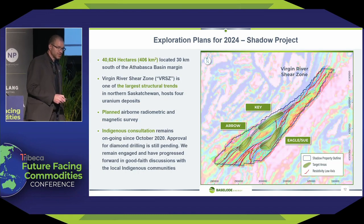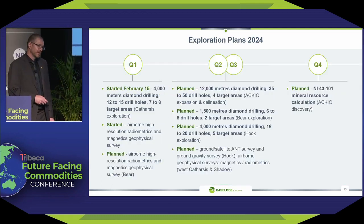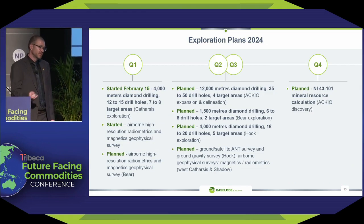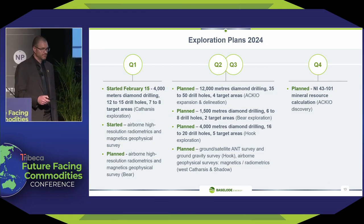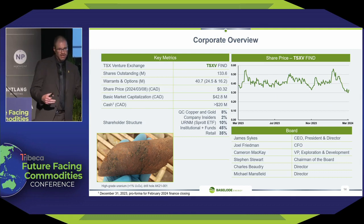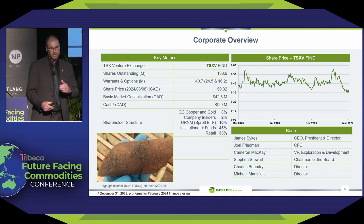Our Shadow project we will not be touching this year unfortunately. In summary, our exploration plans are everything I've just talked about — you can find this on our website. It's over 20,000 meters of diamond drilling, very active, drilling now and drilling through to the end of the year. We should have results and news continuously flowing.